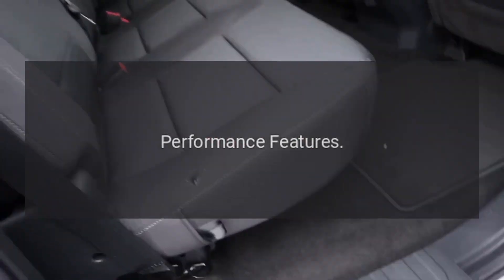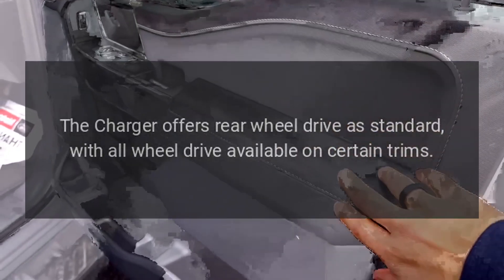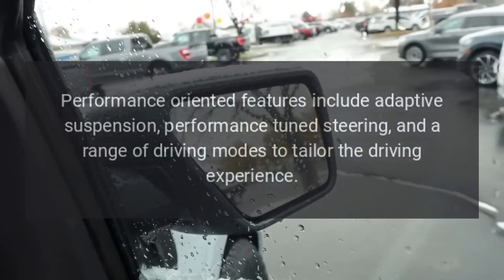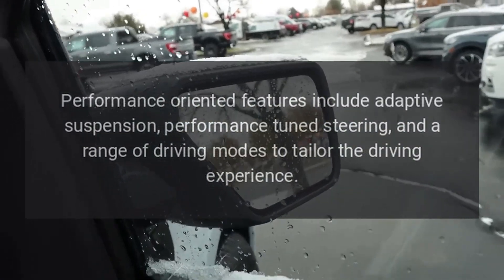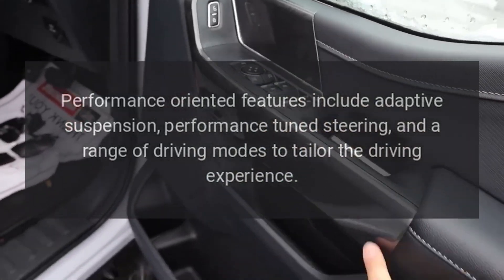Performance Features. The Charger offers rear-wheel drive as standard, with all-wheel drive available on certain trims. Performance-oriented features include adaptive suspension, performance-tuned steering, and a range of driving modes to tailor the driving experience.